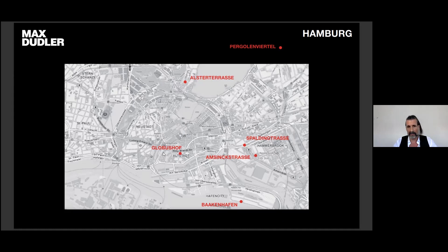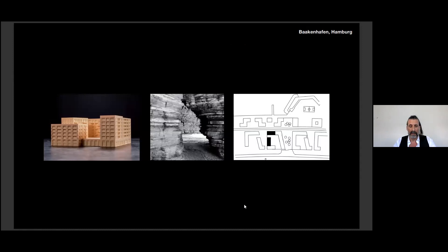And the last project is quite in the historic center, close to the St. Nicolai Church. It's an extension of the Globus Hall — a very interesting site. Now I will start with the first project, which is called Bakenhafen. It was a competition win — a second prize.